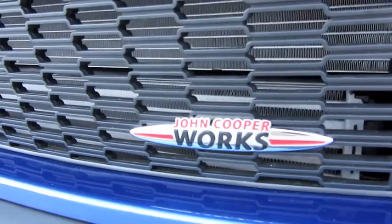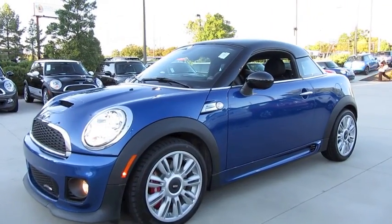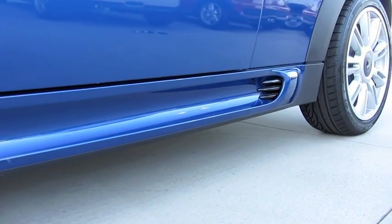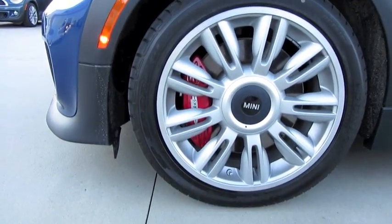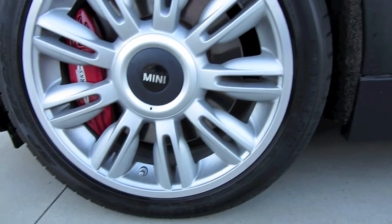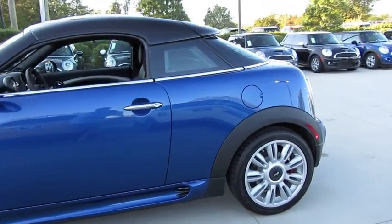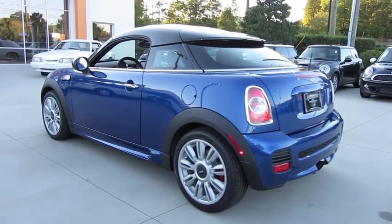The John Cooper Works badging is found throughout the vehicle. Unique side skirts also to the JCW. LED turn signal indicators, as well as 17-inch alloy wheels on run-flat performance tires with tire pressure monitoring system. Red John Cooper Works front Brembo brake calipers with 12.4-inch ventilated brake discs, and 11-inch brake discs in the rear. Standard anti-lock brakes, a corner brake control system, electronic brake force distribution, dynamic traction control, and electronic differential lock control.